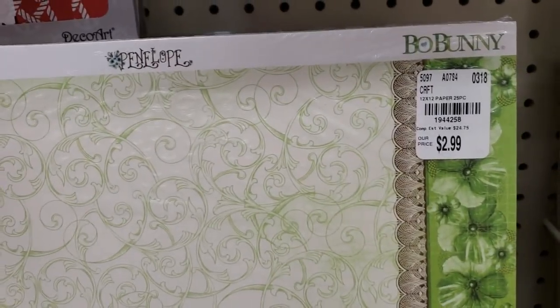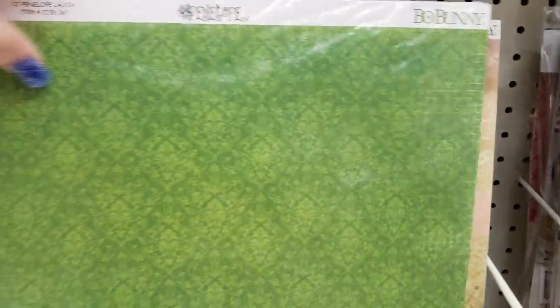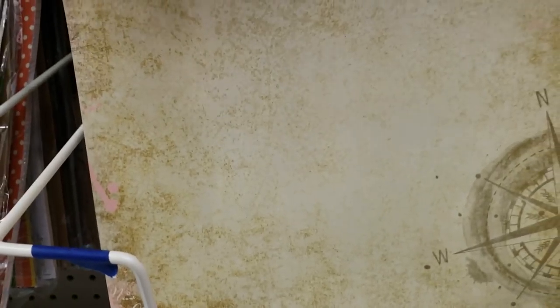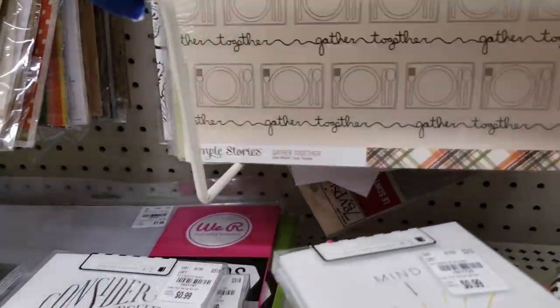I think I'm going to have to split this up into two videos because there's just too much stuff. That's really pretty. Here's the Down by the Sea one again that I showed.